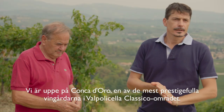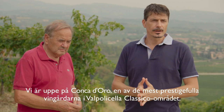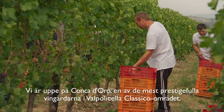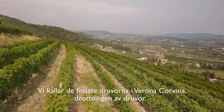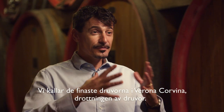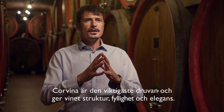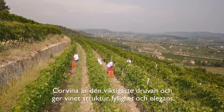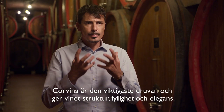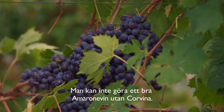We are up in one of the most prestigious single vineyards in the Valpolicella Classico area called Concadorot, where we primarily produce Amarone. This is Corvina — what we call the queen of the Verona grapes. Corvina is by far the most important variety, giving Amarone its structure, body, and elegance. You could not make an excellent Amarone without Corvina.